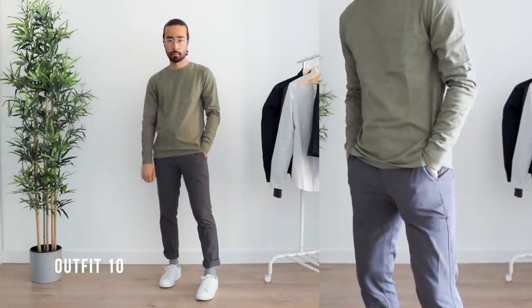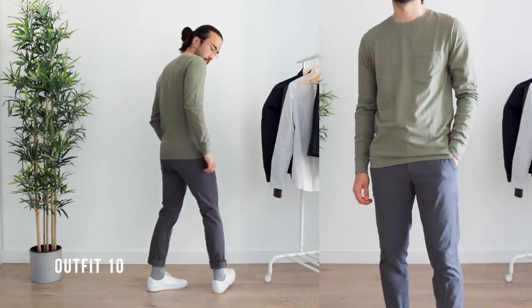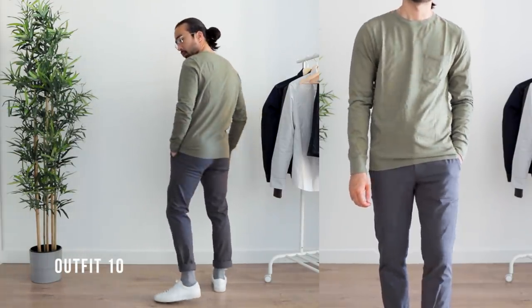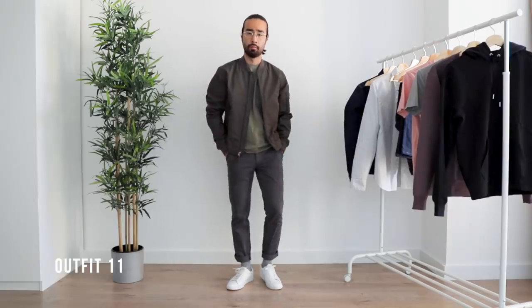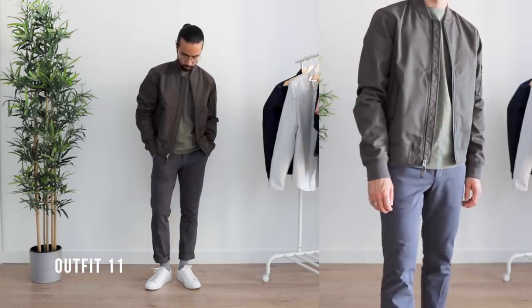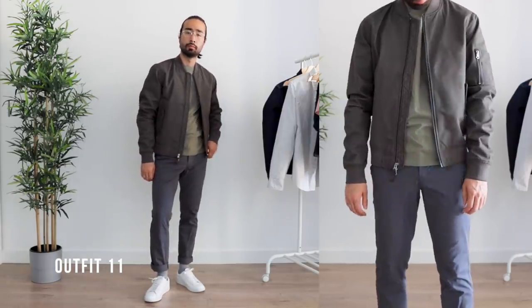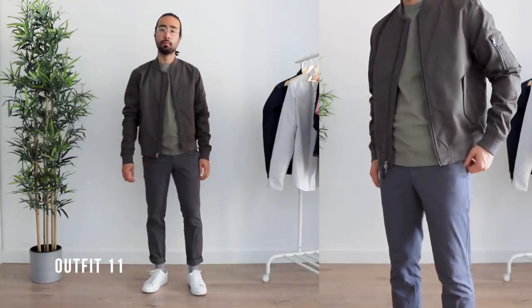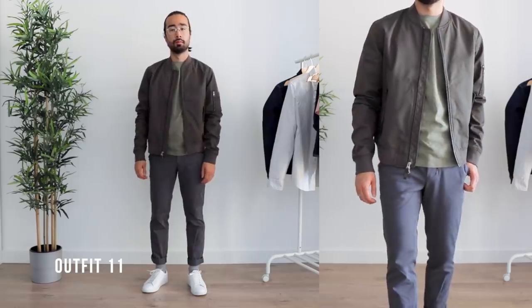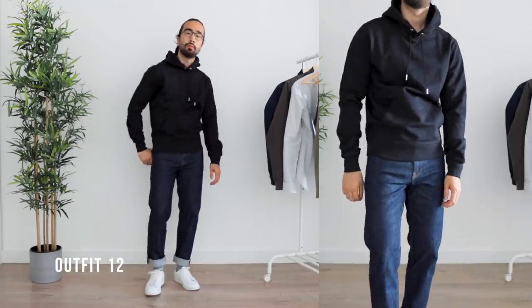Olive green and charcoal gray is one of my favorite color combos. I paired the long sleeve pocket tee with the performance chinos for an outfit that doesn't scream fashion-forward, but if the fit is on point you'll still look sharp and put together. The green bomber jacket is a great addition to layer on top — it stays within the same color palette. Simple, classic, something you'd wear when you're not looking to turn everyone's heads but still want to look sharp.